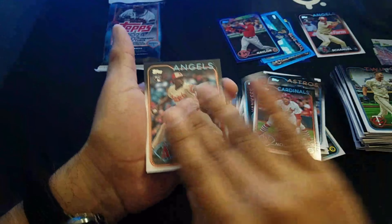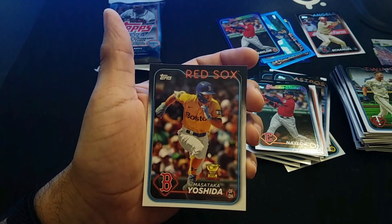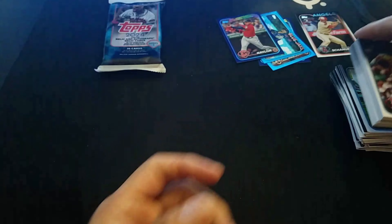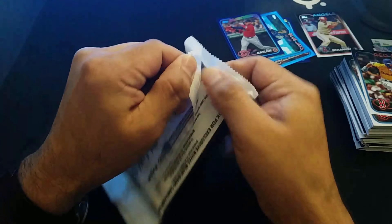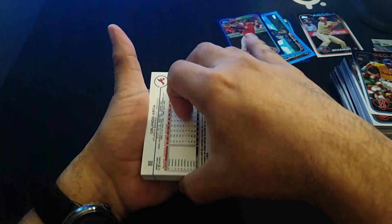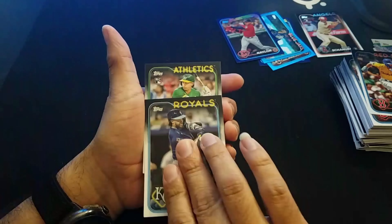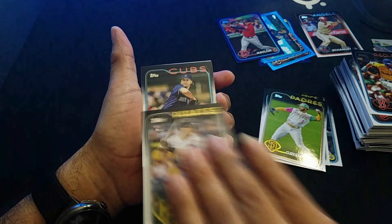There's a lot of hype with the first series of anything that gets put out with Topps. It's kind of interesting — I wonder if they load the first series just to get people excited, and then just want to bait them in. But I don't know, it's pretty cool. This is our last pack and we'll see if we get anything else.